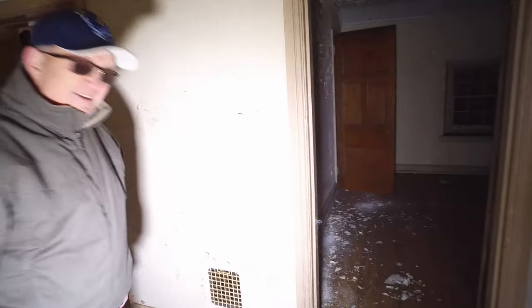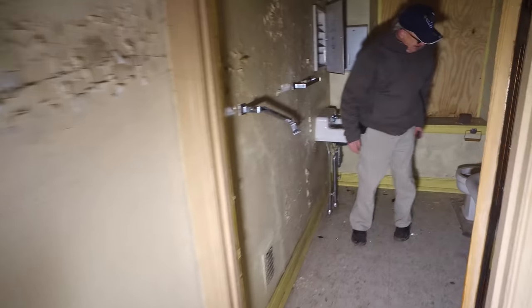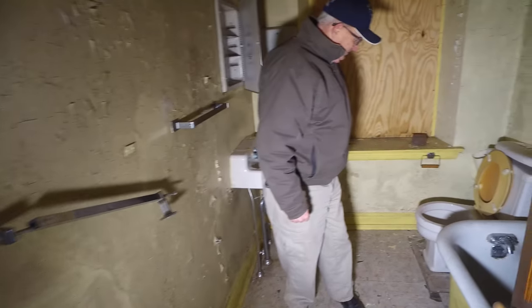You want to see the stairs? This place just keeps on giving. Another bathroom? Somebody brought the mirror out. I'm going to have you figure out how many bathrooms are in this place.